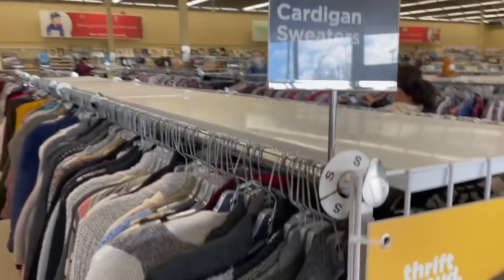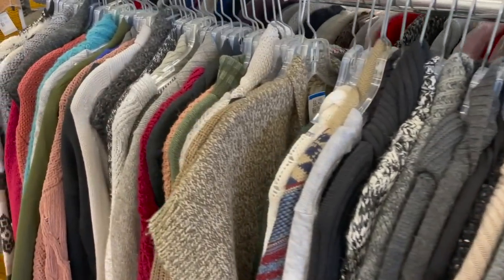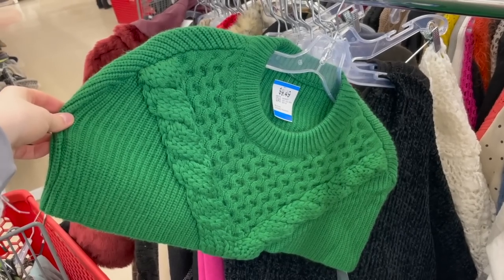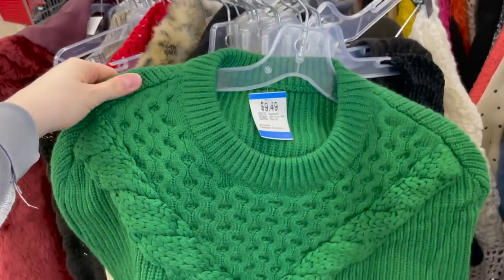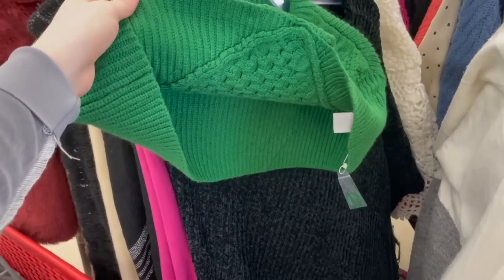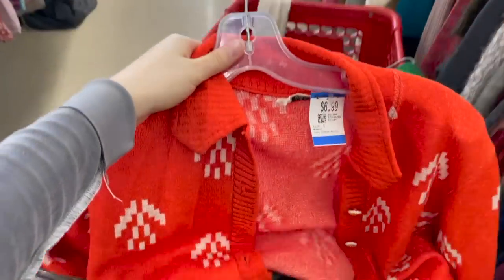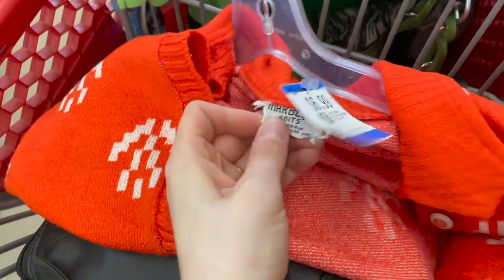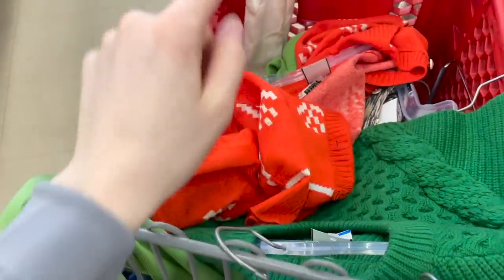We're finally moving into the sweaters now. I'm in the cardigans — I don't really have anything specific on my Pinterest board for cardigans, but I'm still going to look. I found this sweater — it just goes over top with no arms, it looks like someone just cut it but it was obviously made like this. Then I found this bright orange one with a cool geometric pattern and a vintage tag, so I'm putting it in my cart.